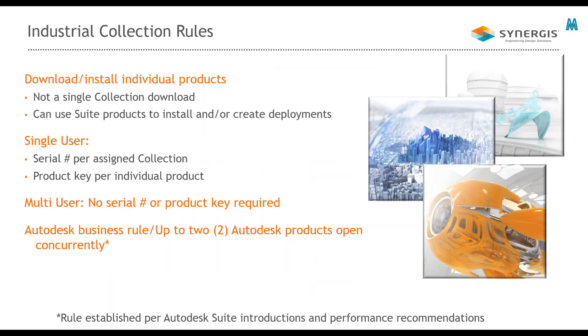Some things to point out for the industry collection, because we get asked this numerous times: there is not a single download for the collection. A lot of people expect it to work like suites, but Autodesk did not provide a single download for the collection — you download the individual products. However, you can use your suite products to create a deployment. Find the related suite closest to the application you want and use that suite download to create the deployment. It's a little easier than installing each product individually.